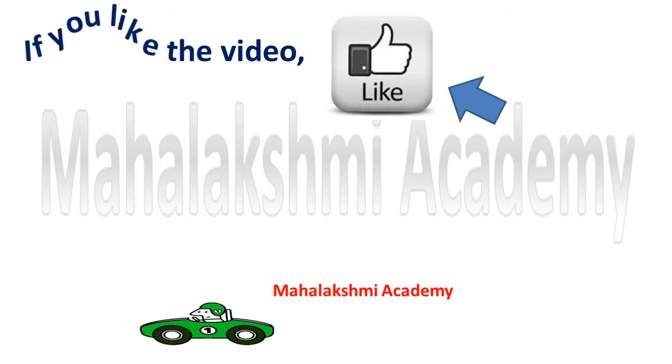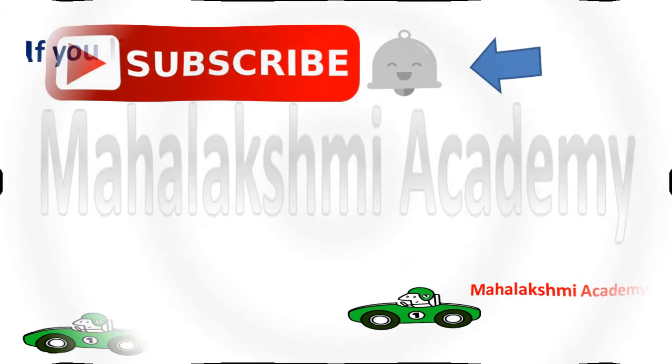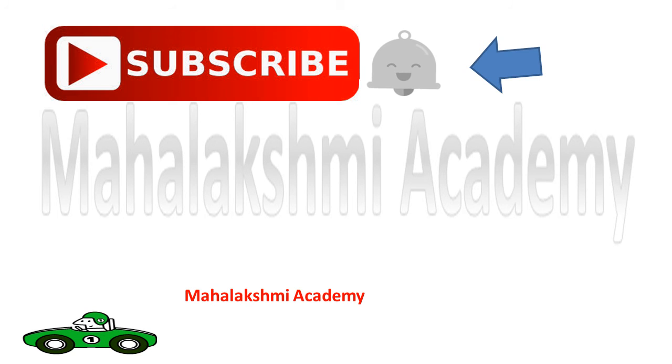If you like the video, please hit the like button, as it will inspire us to launch more videos. Don't forget to subscribe and click on the notification bell, as it will inform you when we launch our new videos. Thanks for watching.